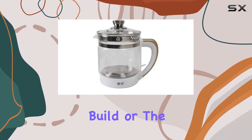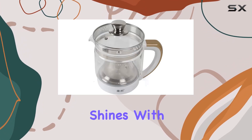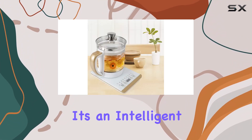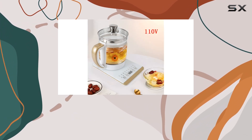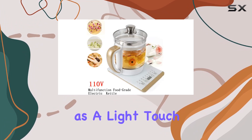But it's not just about the build or the materials. The functionality is where this kettle truly shines. With various intelligent programs preset, this device isn't just for boiling water. It's an intelligent companion ready to steep tea at the perfect temperature, book a time for your brew, or even sterilize your utensils. The intelligent touchscreen makes navigating through these options as simple as a light touch.